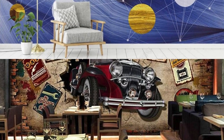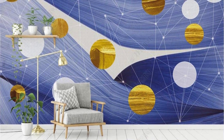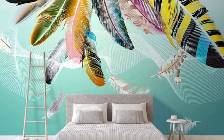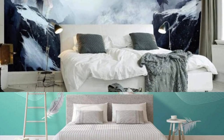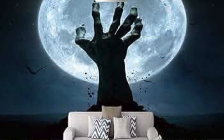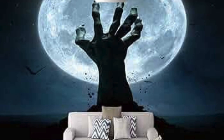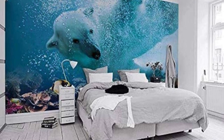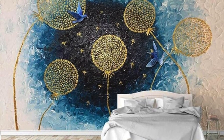Beyond aesthetics, the creation of a custom wallpaper fosters a sense of empowerment and ownership over your environment. It is a declaration of your creative autonomy, where you shape the visual landscape according to your preferences rather than conforming to pre-existing designs. This act of intentional creation empowers you to become an active participant in the aesthetics of your surroundings, aligning your external environment with your internal vision. In this way, a custom wallpaper transcends being a mere decorative element — it becomes a tangible manifestation of your creative agency.